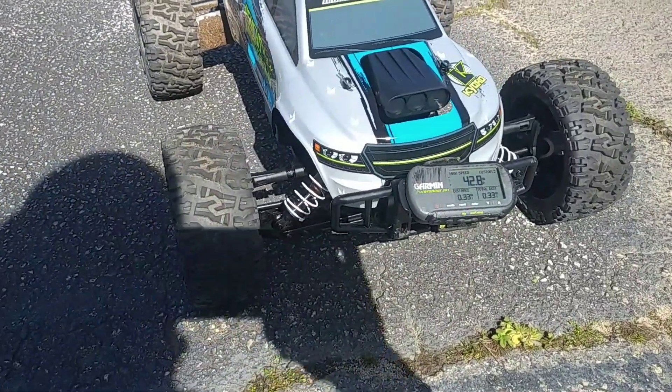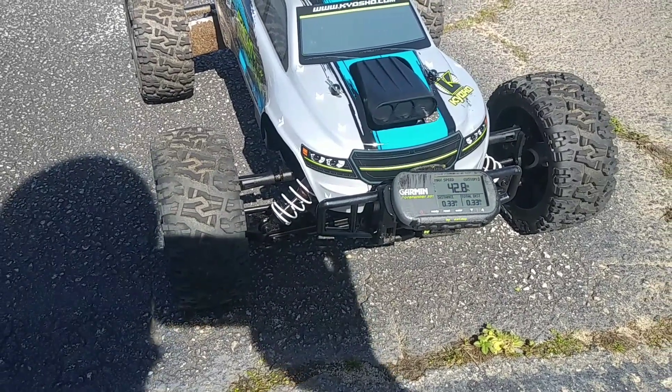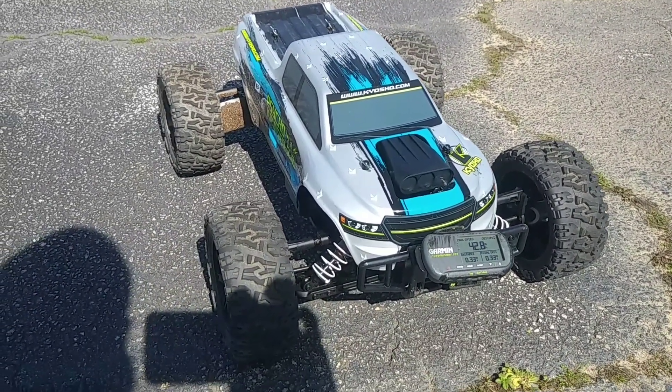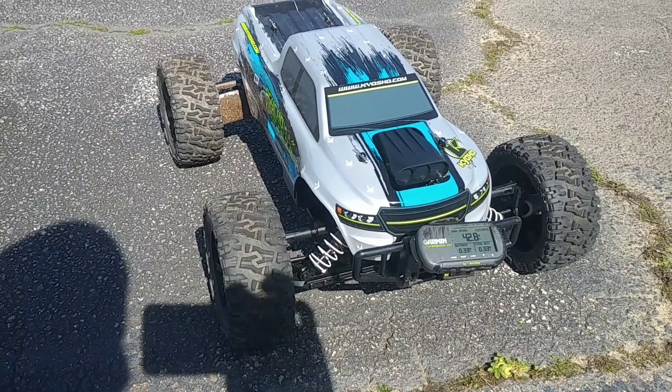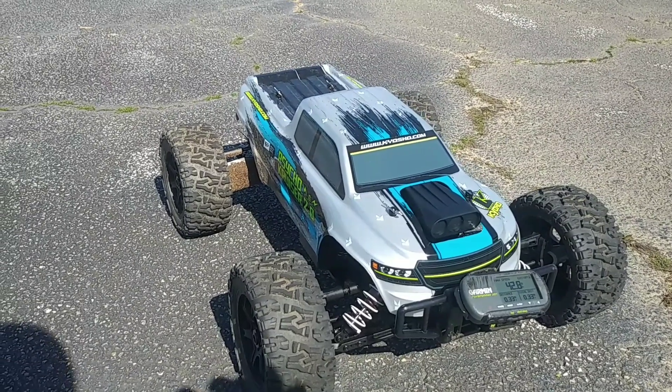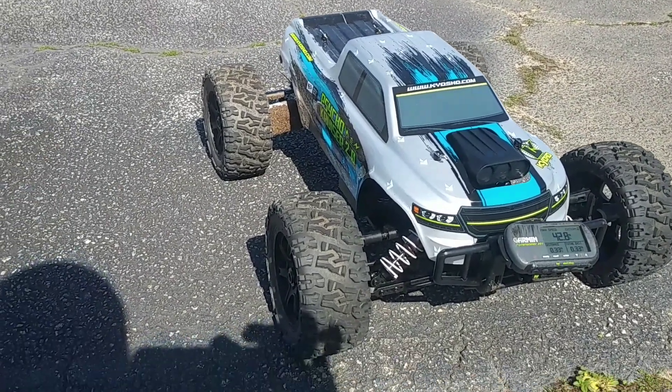Alright, still 42.8 — so 43 miles per hour stock out the box. We're thinking it's about a 13 or 14-tooth pinion gear, probably a 13, so of course if he gears up he's going to get more speed. You guys stay tuned to his channel, don't forget to like and subscribe, and stay tuned for more videos.